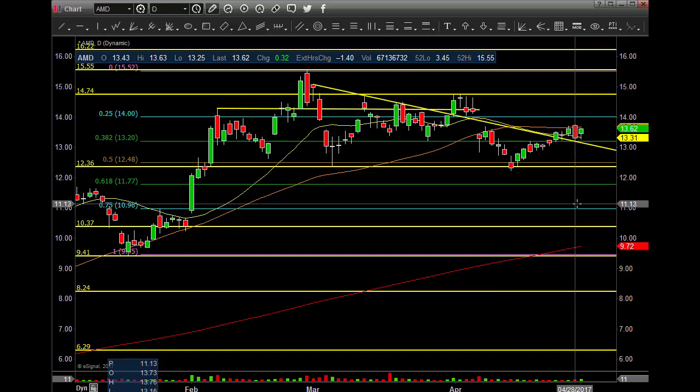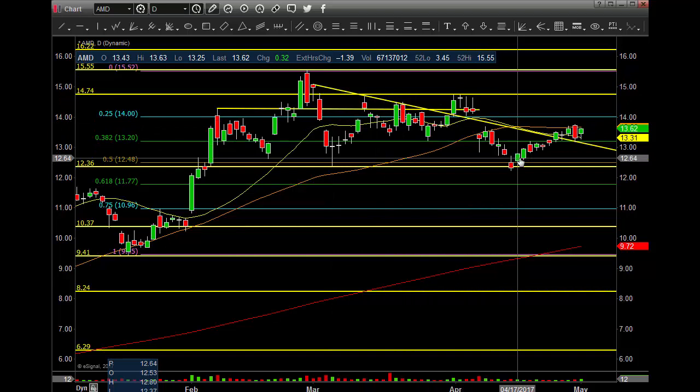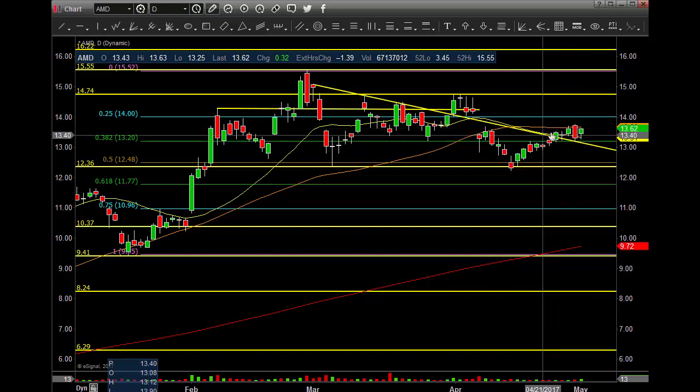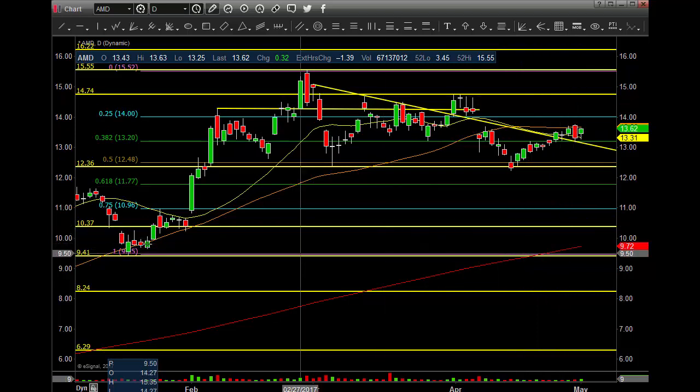I'm sure they'll announce a stock buyback, upgrade, whatever they can to get this thing higher. But again, it's only news — don't believe it. Just trade the charts and they'll tell you where they're going. I stayed away from this because it really wasn't a pattern. You got above the MAs, came back below, got above, came back below — just chopping. But I will be a bull in here one day.